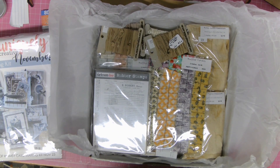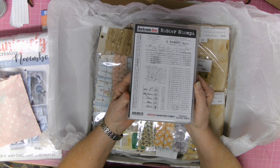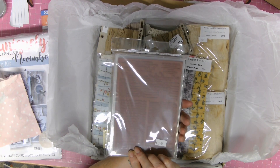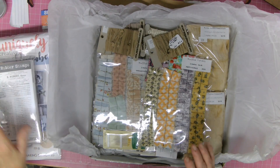I've also got a Dark Room Door stamp — it's Handwritten Ledges. Those are the red ones and you have to cut them apart. That's what that one looks like. I'll be having lots of fun with these over the summer break.